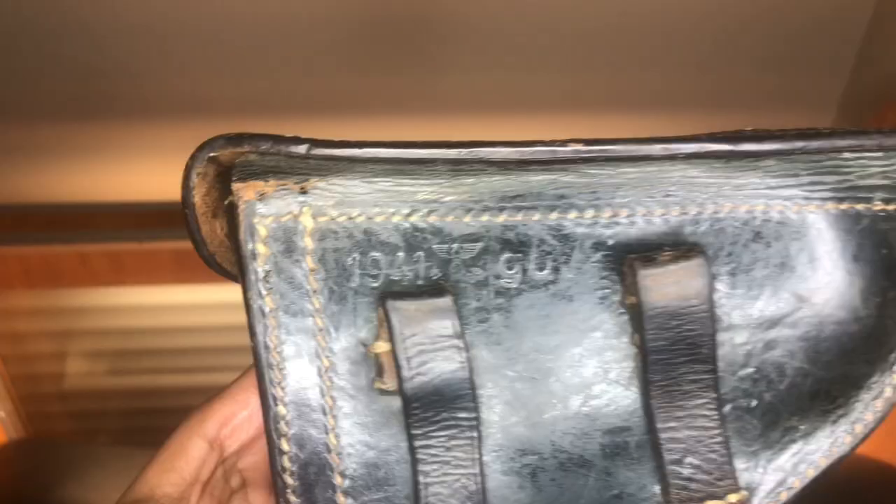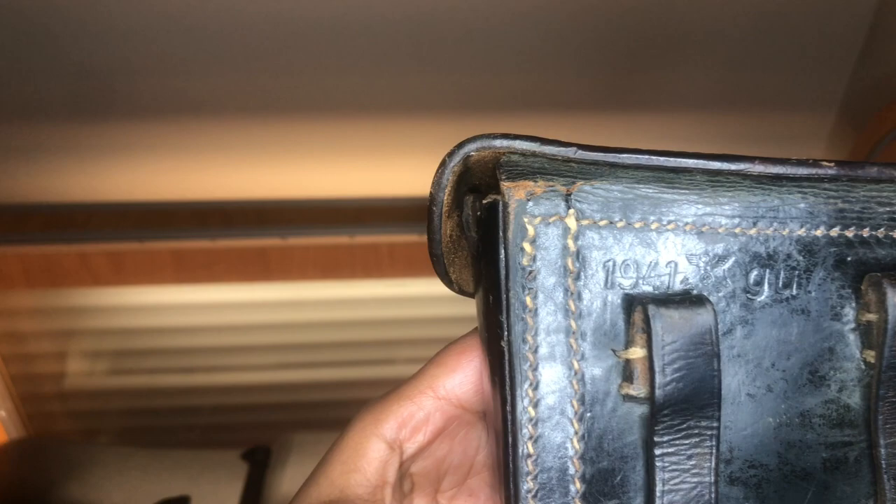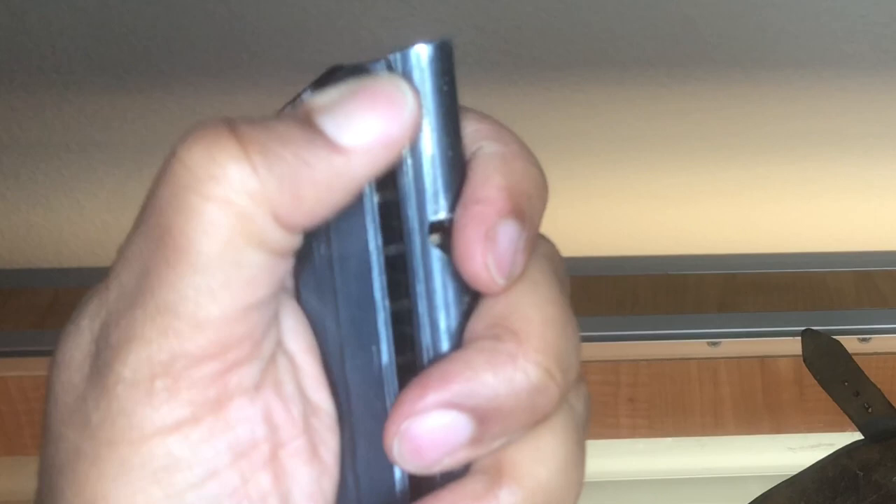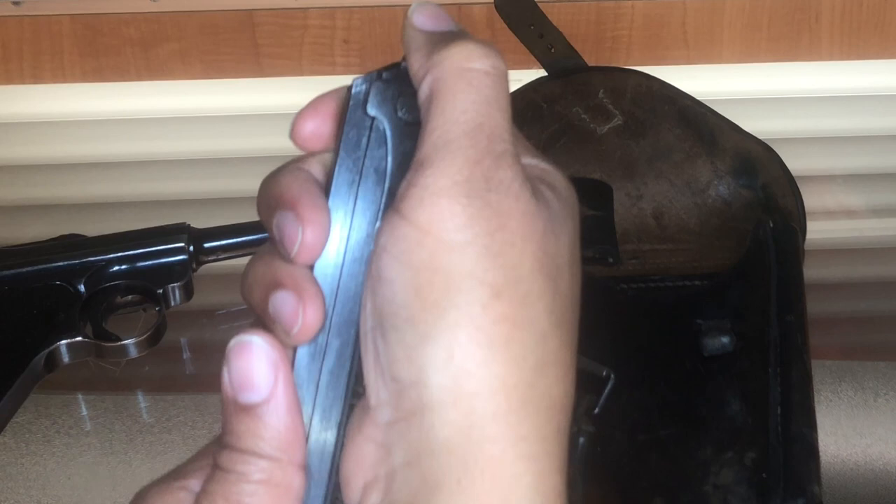The Black Widow rig also includes an original black leather holster with the dates either 1941 or 1942 on the back to match the date on the pistol. The tool is not only a takedown tool but a magazine speed loader, which actually comes in handy — makes loading the magazine easier so your thumb is not sore by the end of the range day.